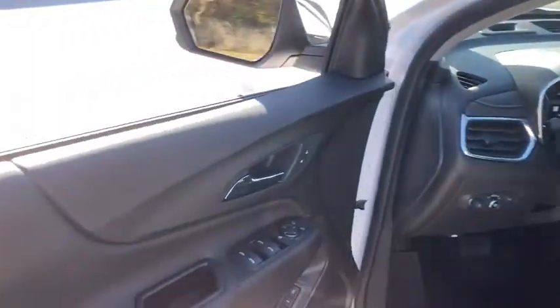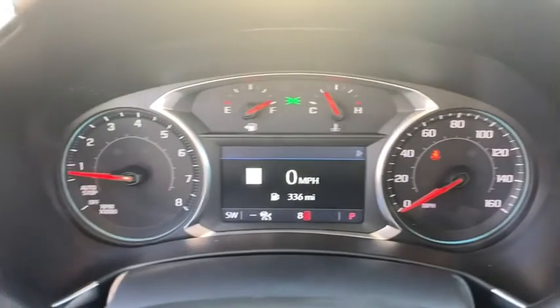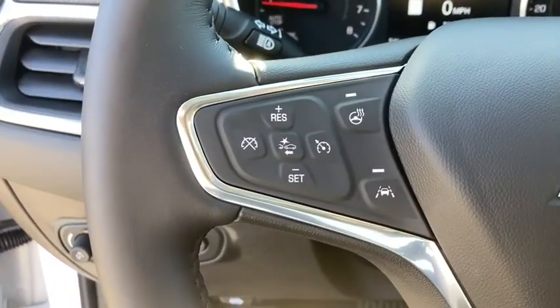Compass, heated steering wheel, fog lights, heated front seats, electronic stability control, heated front driver and passenger seat, trip computer, security system, rear window defroster, power windows. Come see the car for yourself.